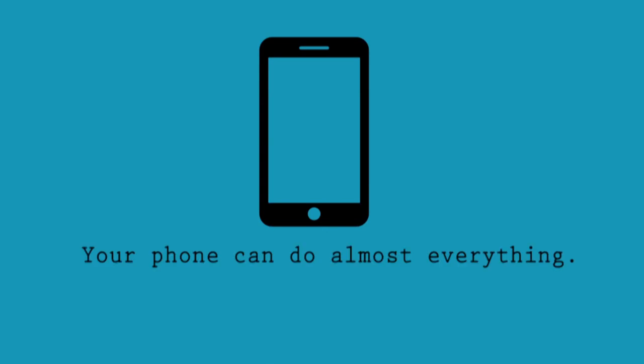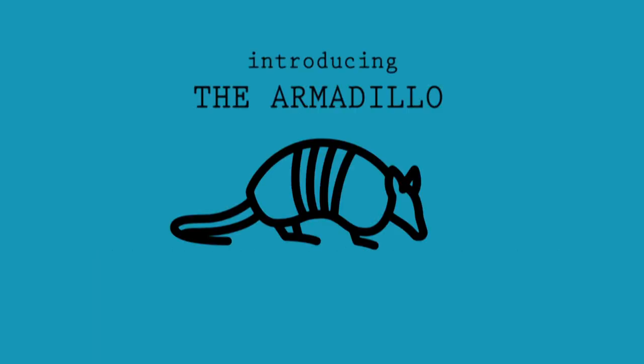Your phone can do almost everything, but should it have to? Introducing the Armadillo.